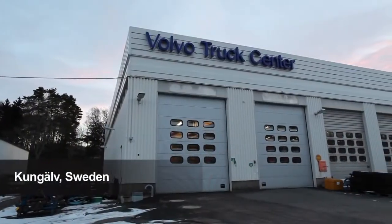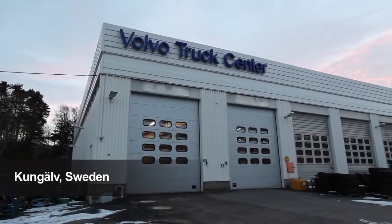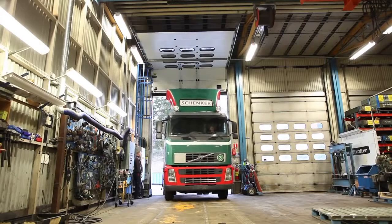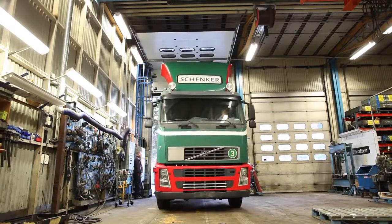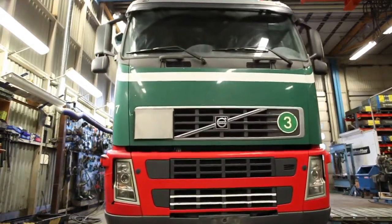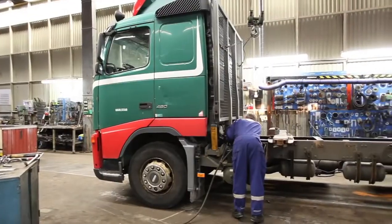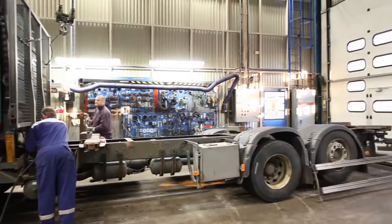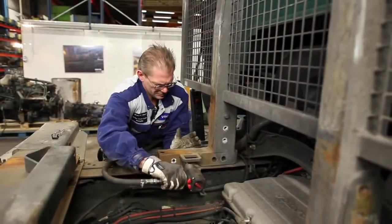The Volvo Truck Centre in Kunjalf in Sweden is one of the workshops at which old trucks are dismantled for recycling. This Volvo FH from 2002 has covered a million kilometres and its service life is over. When scrappers Jimmy Gustafsson and Kenneth Olsen have finished their work, 90% of all the material will have been utilised.